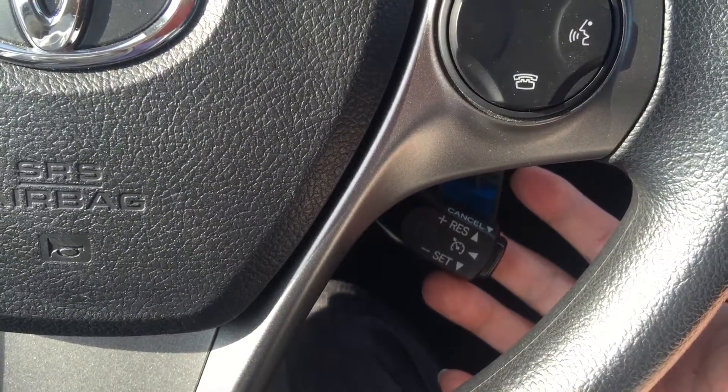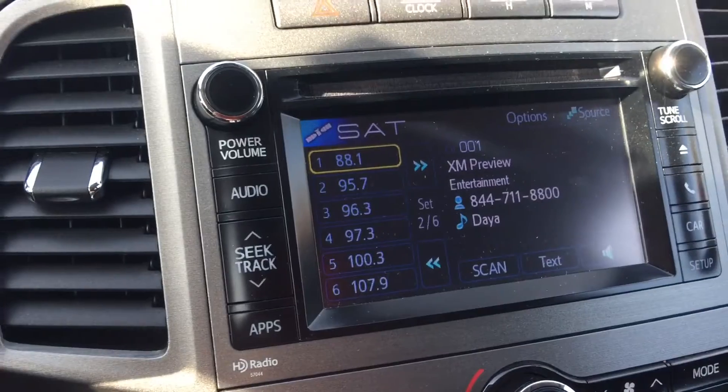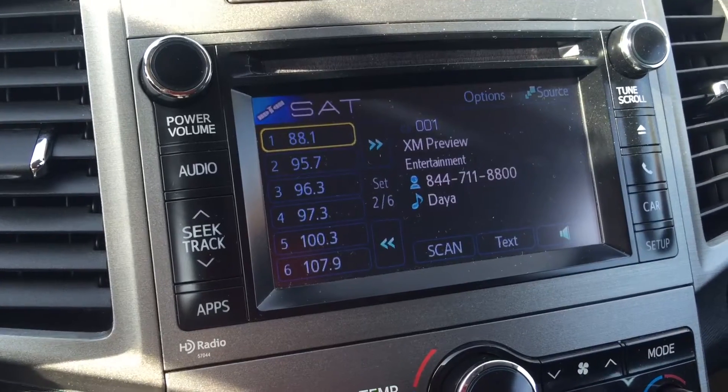At the back of the steering wheel is your cruise control. It also comes with AM, FM, satellite radio, and a CD player.